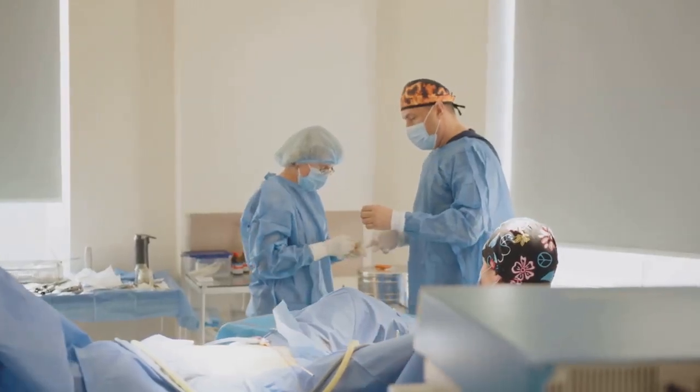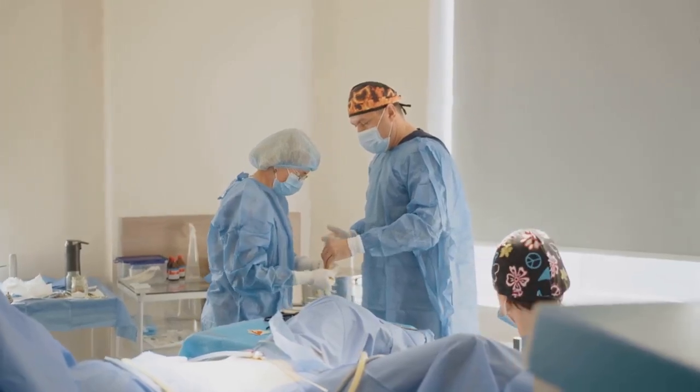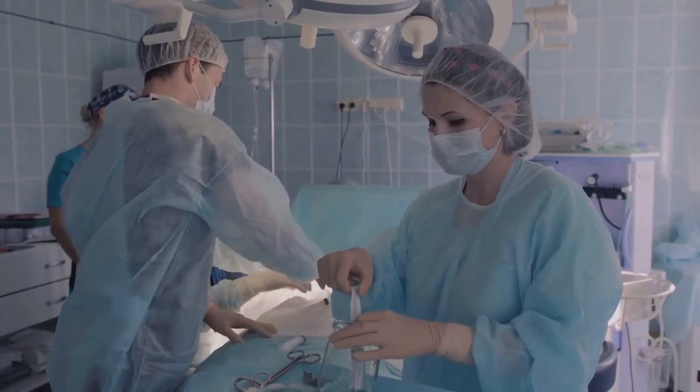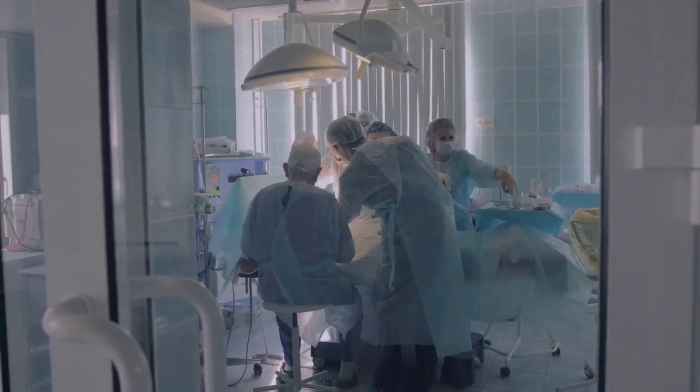As ODPs and anesthetic nurses, your expertise is essential to making this approach safe and effective. You're not just assisting — you're at the heart of the patient's journey. Let's explore how regional anesthesia is reshaping joint replacement care.